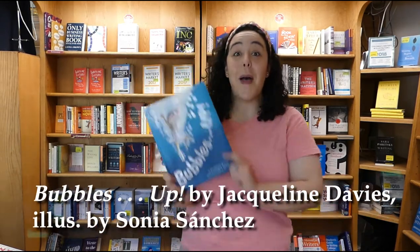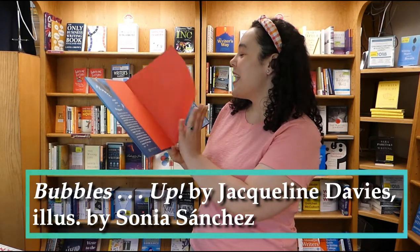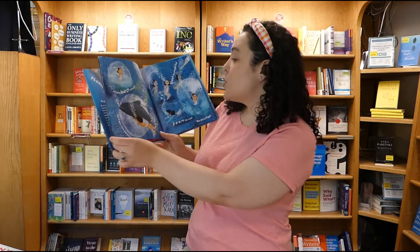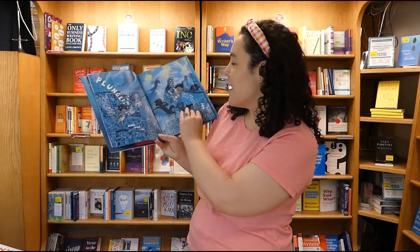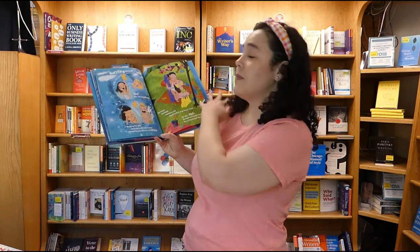Up next, another delightful summer book: we have Bubbles Up. This is so cute — as you might imagine, it has to do with water. There are all kinds of bubbles, whether you're in a swimming pool or maybe swimming with other creatures. It's about diving and being in the water. It's great, it's cute — it's summer in a book.